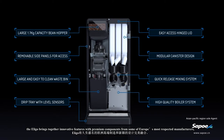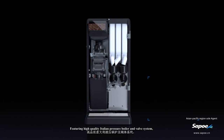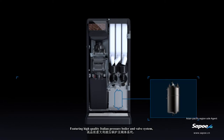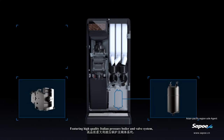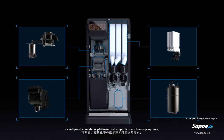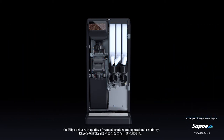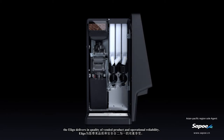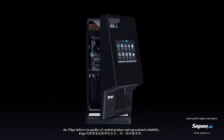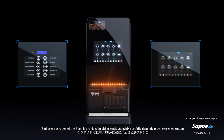Components sourced from some of Europe's most respected manufacturers result in flexible and reliable machine operation that is easy to monitor and support. Featuring a high-quality Italian pressure boiler and valve system, a Swiss variable brewer and grinder, and a configurable modular platform that supports many beverage options, the Eligo delivers in quality of vended product and operational reliability.